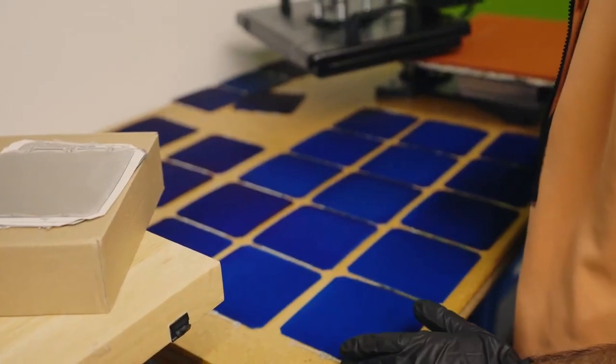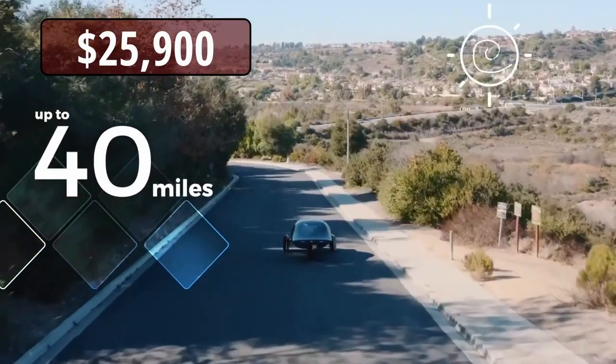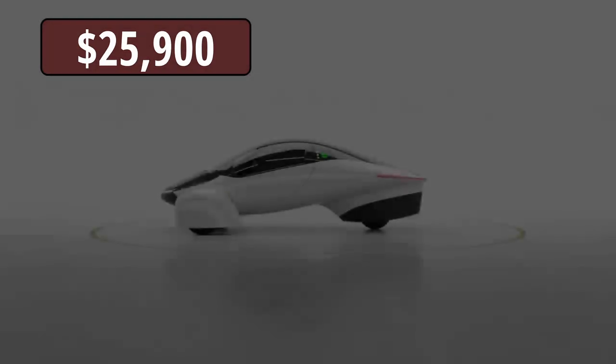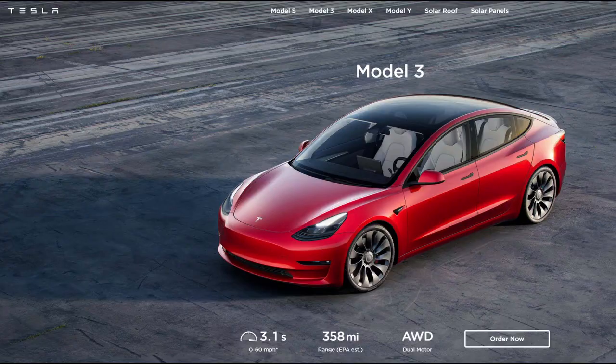The Aptera is still a reasonably priced electric vehicle. The base model costs $25,000 and has a range of 250 miles, making it comparable to the Chevy Bolt and Standard Range Model 3.